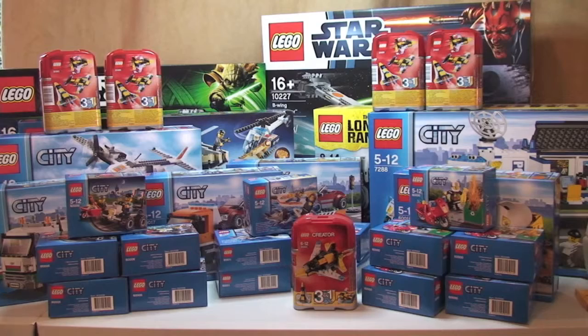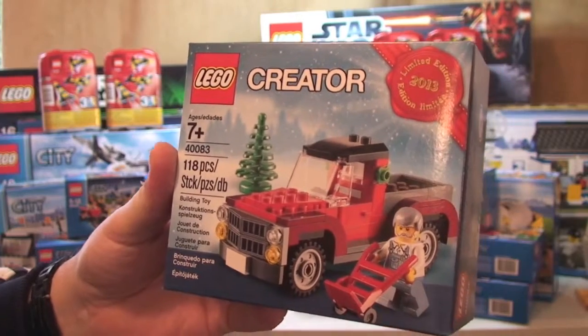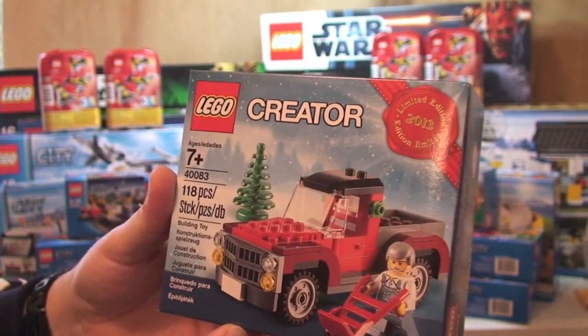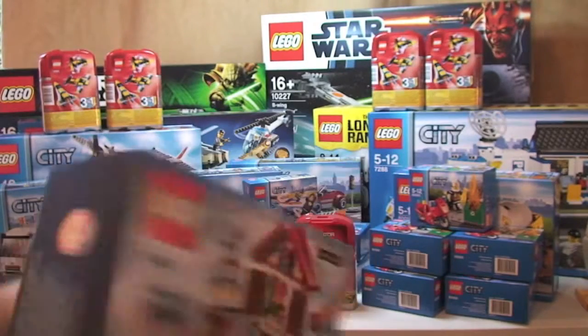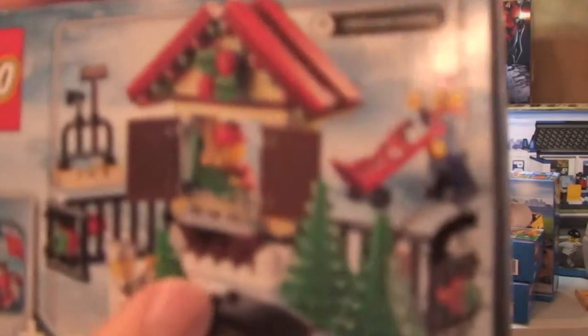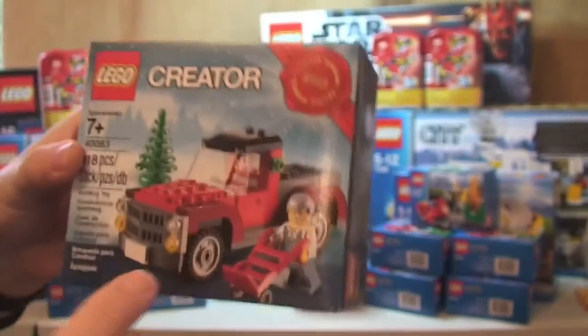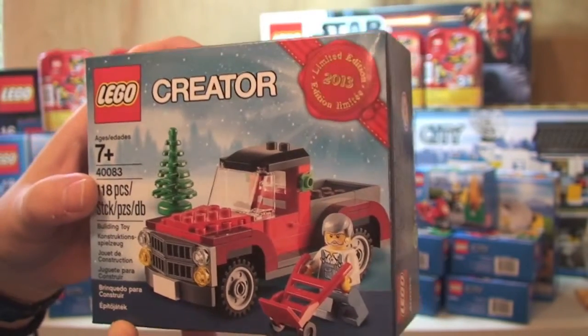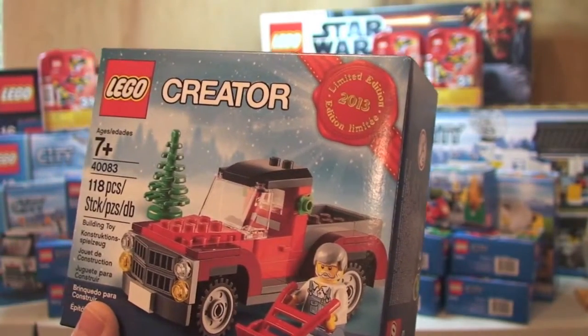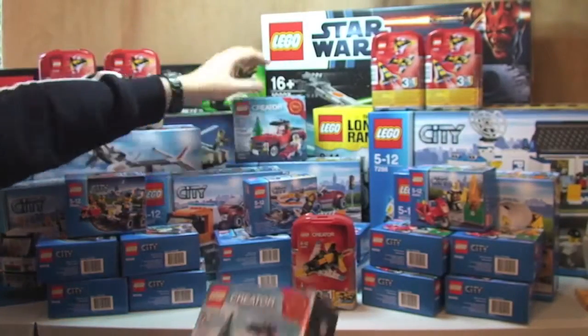My final two sets, which came with my Lego Star Wars Black Friday sets, were the deal on at the time — a free limited edition set. I can't remember exactly what this is called, but it's a Christmas delivery truck. It goes with another set I've already got and done a review on. I will be unboxing and reviewing this set very shortly, so keep a lookout. I got two of those — one each with the B-Wing and the X-Wing.